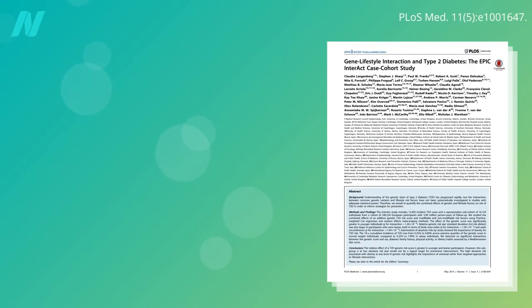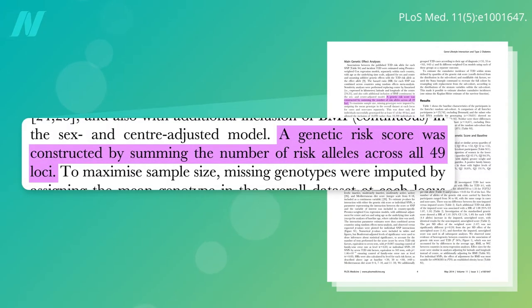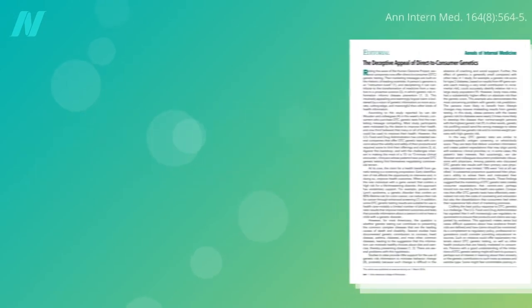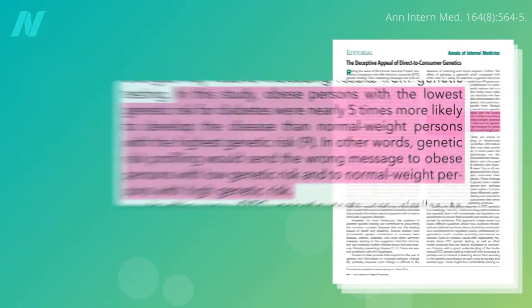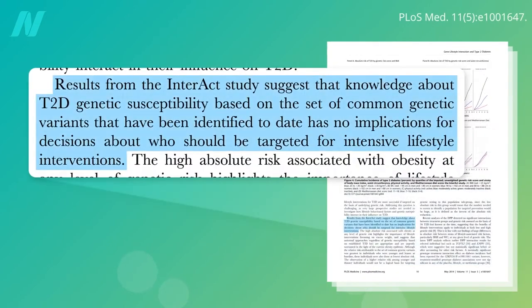Take type 2 diabetes, for example. We've identified about 50 genes that are linked to increased diabetes risk. But even if you put them all together, obese persons with the lowest genetic risk for diabetes were nearly five times more likely to develop disease than normal-weight persons with the highest genetic risk. In other words, this would send out the wrong message to someone who is obese, giving them a false sense of security. Knowledge about type 2 diabetes' genetic susceptibility, based on what we know so far, has no implications for decisions about who should be targeted for intensive lifestyle interventions. Everyone with excessive body fat, regardless of genetics, needs to slim down to reduce the risk of diabetes.